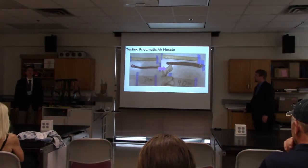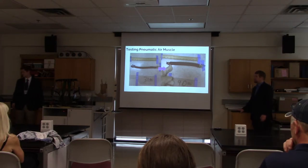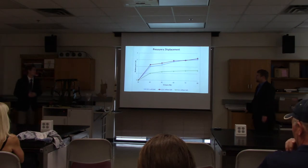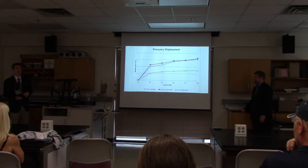The next test was without load — just the pneumatic air muscles at different PSIs to see how different pressures would affect how much it contracts. In this graph, we have different lengths of air muscles: a 13-inch without a bolt and a 13-inch with a bolt, which was attached at the end. We decided not to use the bolt because at higher PSI it could become a projectile, and we want to eliminate that.